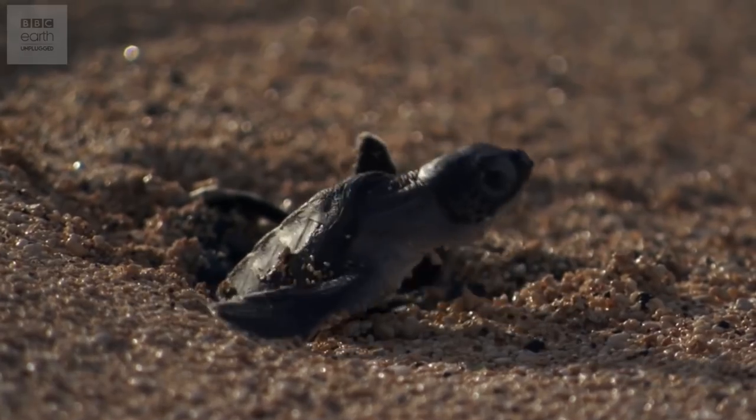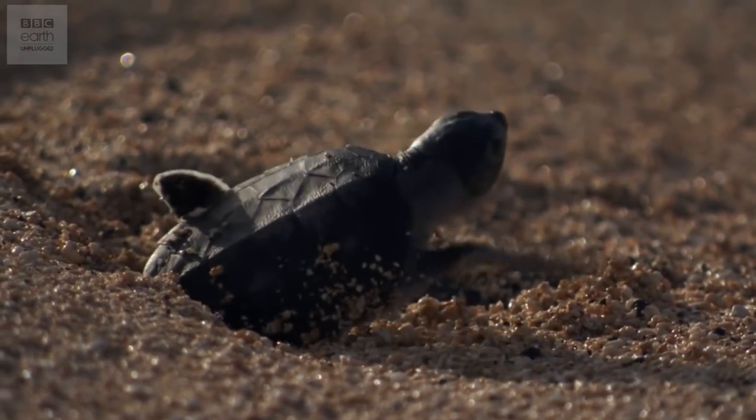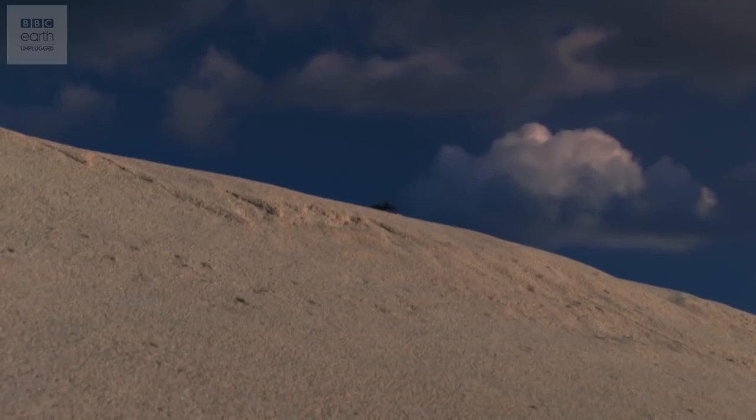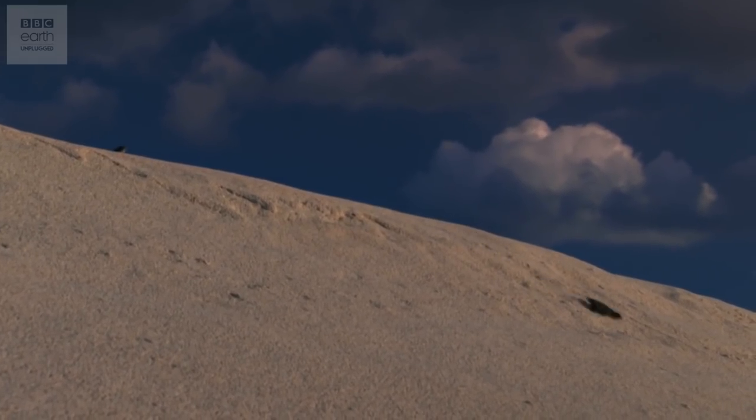And just as our skeletons grow as our bodies do, so does a turtle's shell. Newborn hatchlings emerge with small but perfectly formed shells. As they grow, new bone is added to keep the hard covering in one piece. In this way, some turtles, like the giant leatherback, frequently grow to be nearly 2 metres long and weigh more than half a tonne.